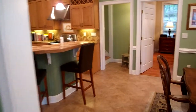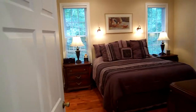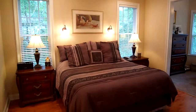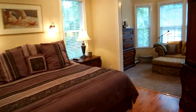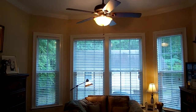This home was built by a custom builder for himself, so literally no corners were cut. Every single thing had incredible attention to detail. Here's the master bedroom — beautiful flooring along with this special built-in sitting area here that was also done recently.